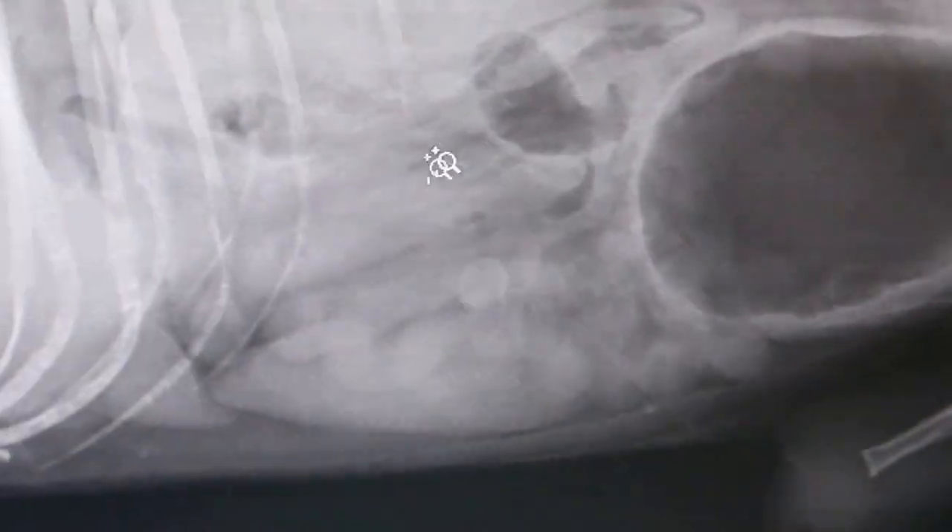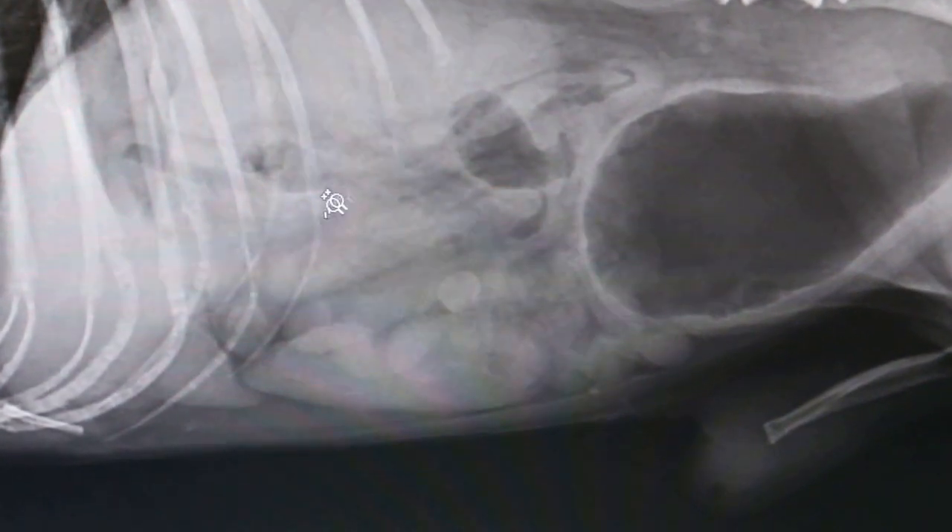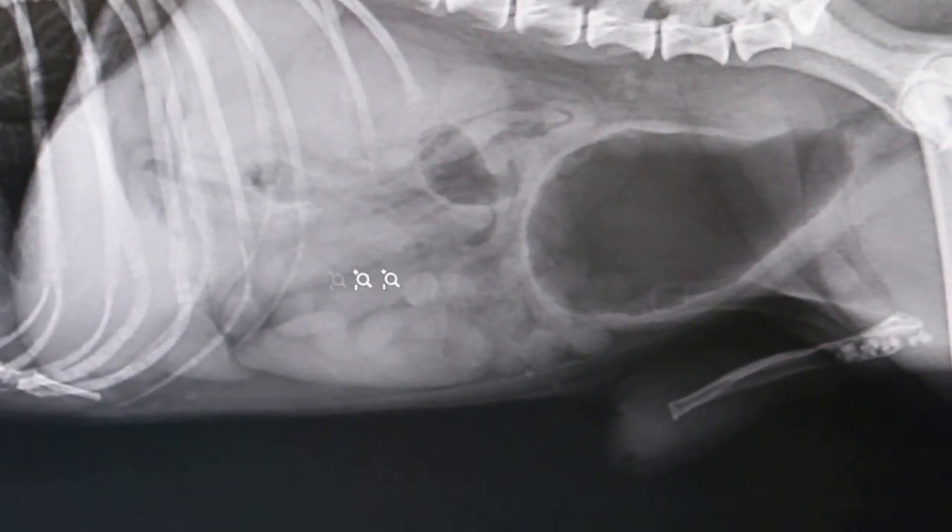Then the intestine shows loss of serosal detail. Now looking at the ventral-dorsal view — you can see the urethral obstruction on this ventral-dorsal projection.